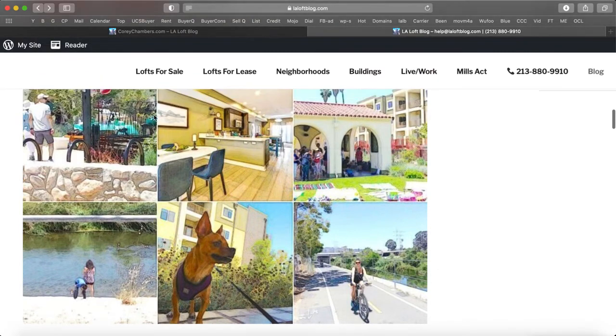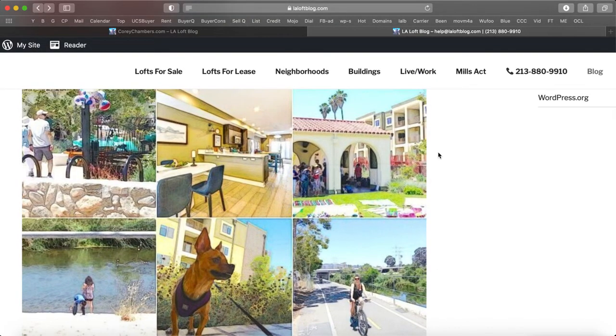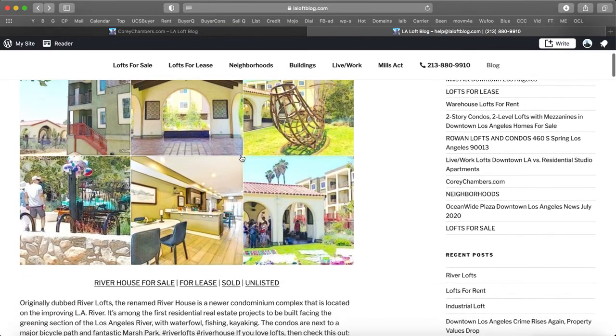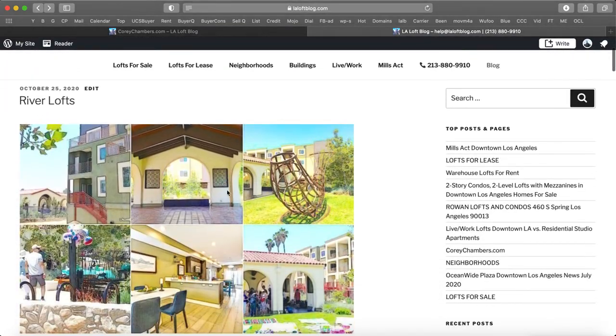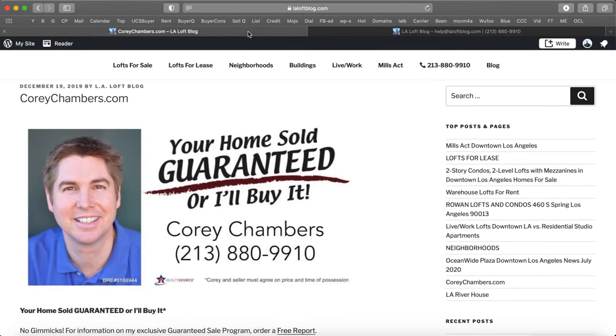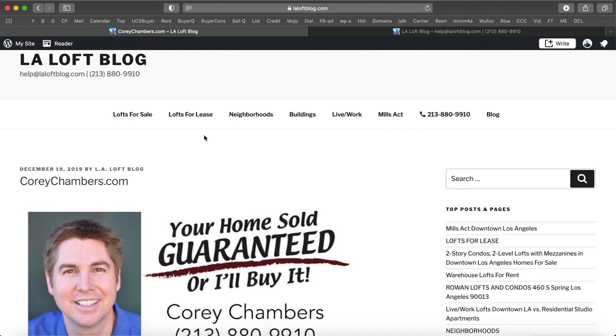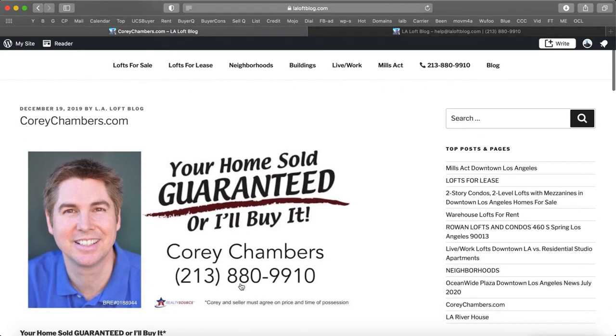Thanks for joining me for this discussion about River Lofts, which is now actually called River House. As I mentioned earlier, a property information packet is available on any loft, condo, or house, or a private preview is available upon request. Call 213-880-9910. Corey Chambers in Los Angeles — your home sold, guaranteed, or I'll buy it. Thanks for joining me. Talk to you again real soon. Bye-bye.